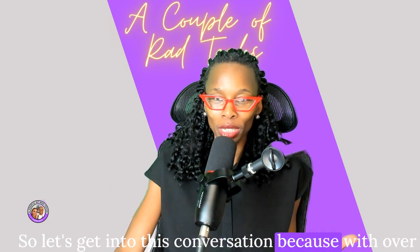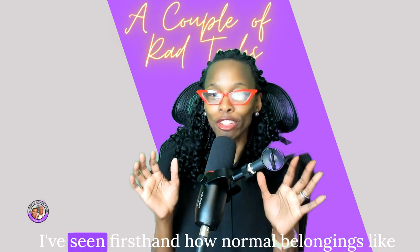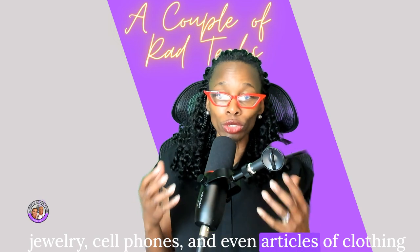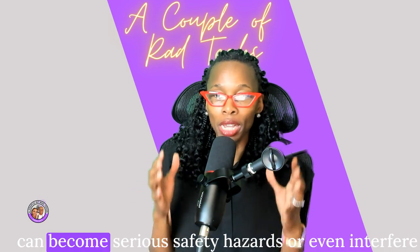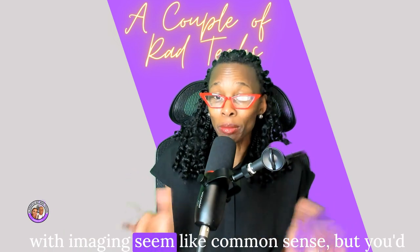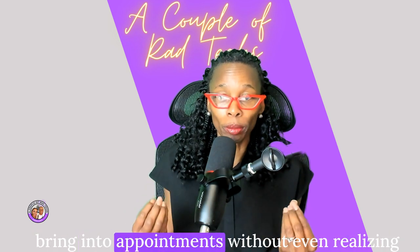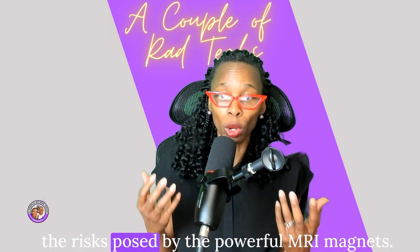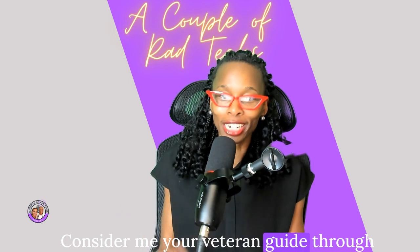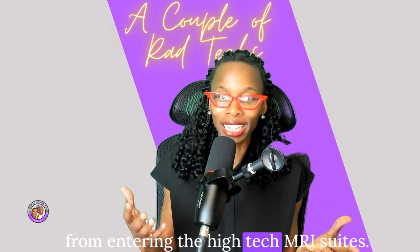With over two decades in this highly magnetized environment, I've seen firsthand how normal belongings like jewelry, cell phones, and even articles of clothing can become serious safety hazards or interfere with imaging. It may seem like common sense, but you'd be surprised what patients accidentally wear or bring into appointments without realizing the risks posed by the powerful MRI magnets. Consider me your veteran guide through this extensive list of items prohibited from entering the high-tech MRI suites.